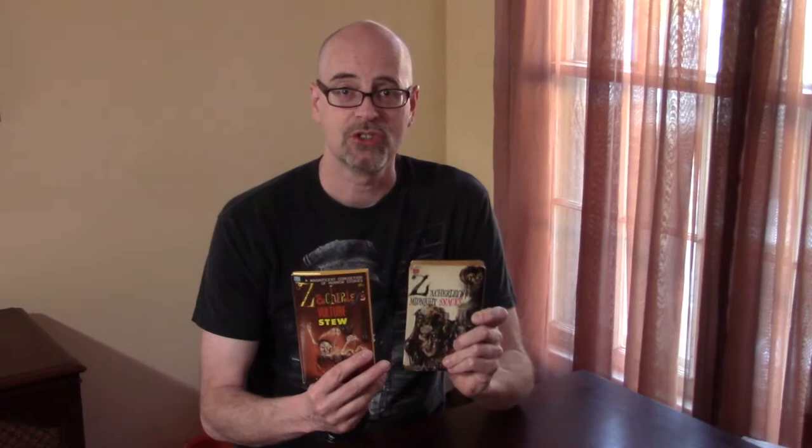And that is these Zacherly paperback books. These are really cool and I thought we'd take a look at them because I thought this is something that you guys would enjoy. Here are the books themselves: Zacherly's Midnight Snacks and Zacherly's Vulture Stew. Now, I bought these books sight unseen, description unknown, from a website that did not list the condition at all — it just listed the books for sale. I took a chance and bought them both anyway.